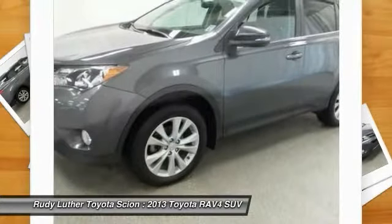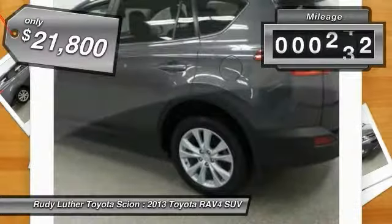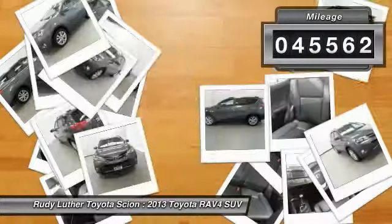well-packaged crossover SUV lets you have it all and is priced below $25,000. This vehicle has less than 50,000 miles.